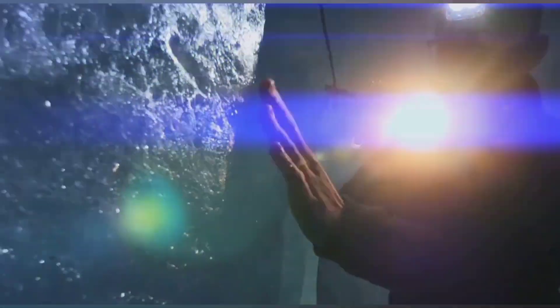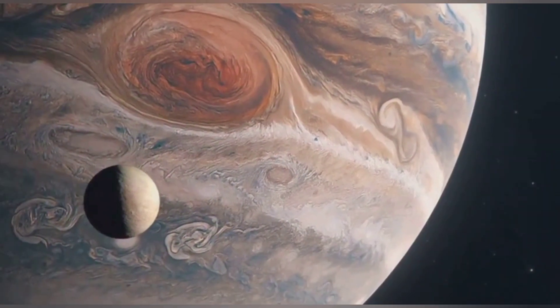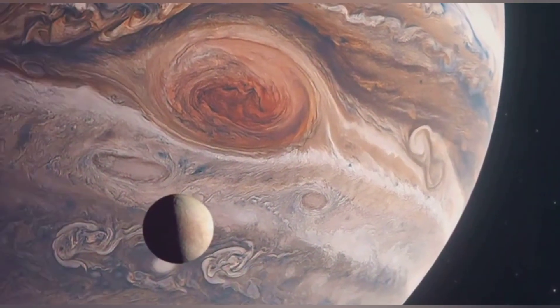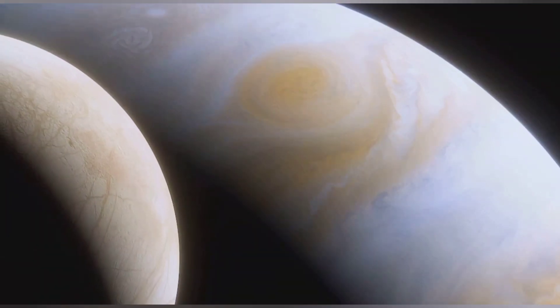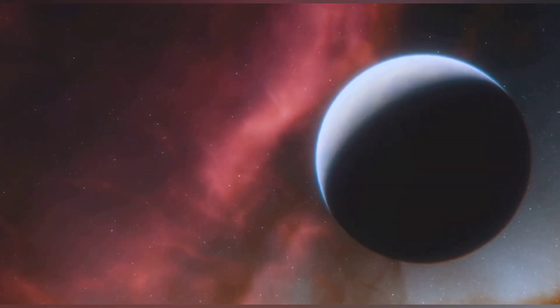Interestingly, the study of Brinicles extends beyond our planet. Scientists believe that similar formations may exist on other icy worlds, such as Jupiter's moon Europa. Europa is thought to have a subsurface ocean, potentially containing more water than all of Earth's oceans combined. If Brinicles exist on Europa, they could play a role in transporting nutrients and chemicals between the moon's surface and its hidden ocean — a connection with profound implications for the search for extraterrestrial life.